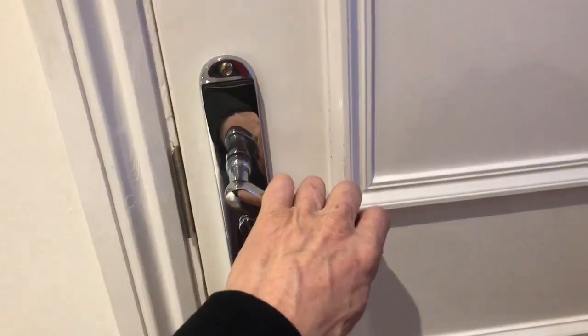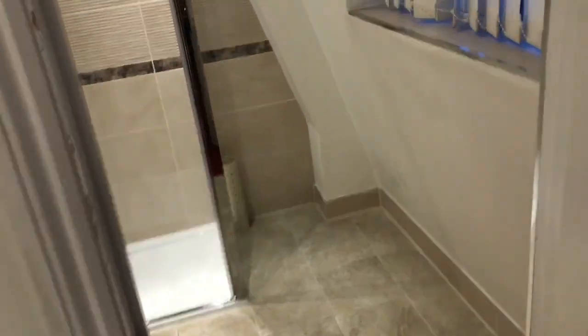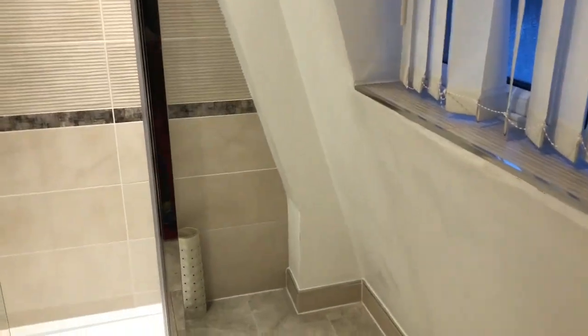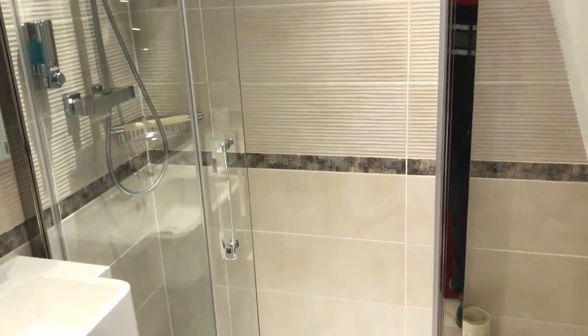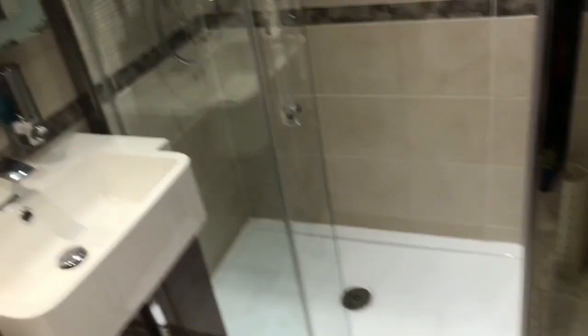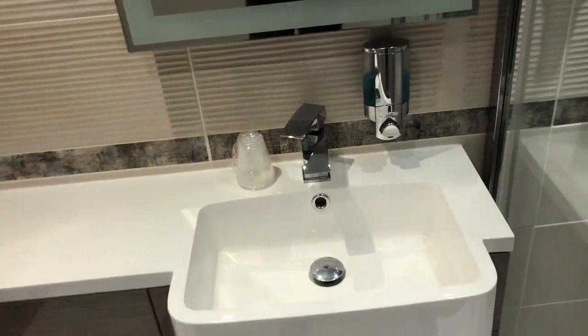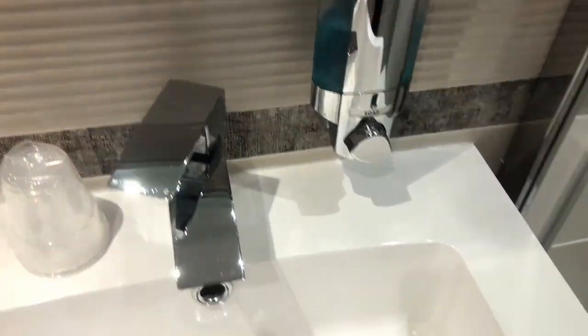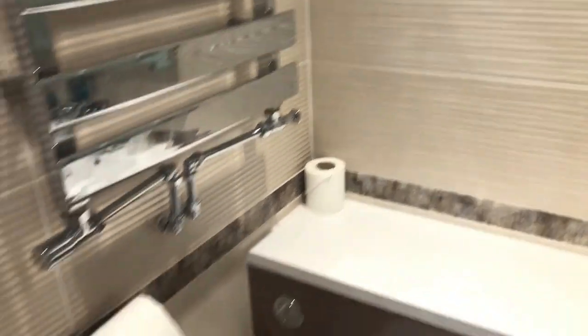Going into the shower — lovely chrome hardware on the doors. Very bright, very spacious shower, clear-through. Nice tiles, tiled floor. Everything here is lovely polished chrome, and there's a heating rack for towels as well.